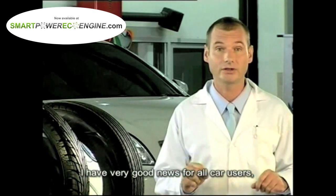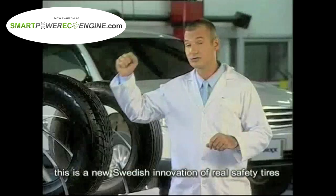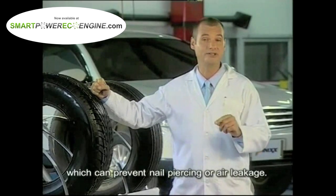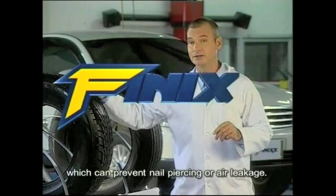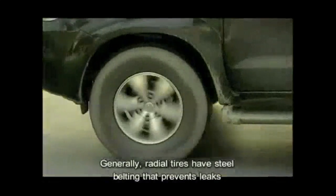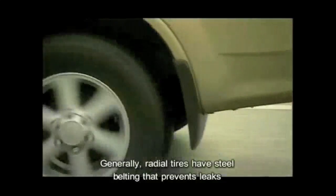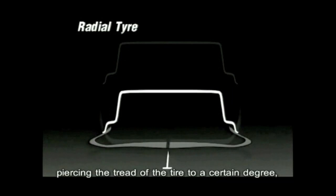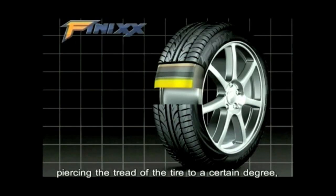I have very good news for all car users. This is a new Swedish innovation for real safety tires which can prevent nail piercing or air leakage. Generally, radial tires have steel belting that prevents leaks caused by small nail or glass fragments piercing the tread of the tire to a certain degree. But Fenix tires are far more sophisticated.